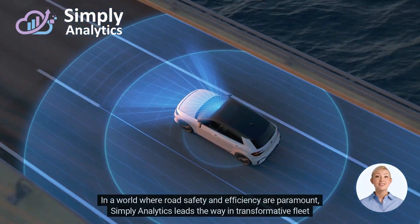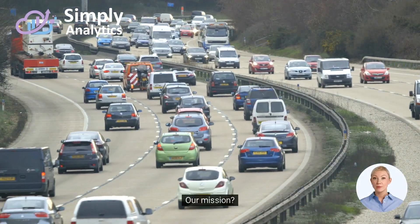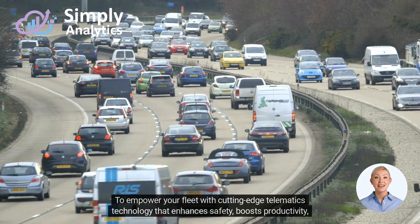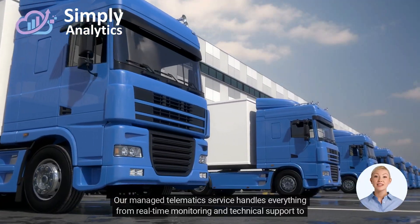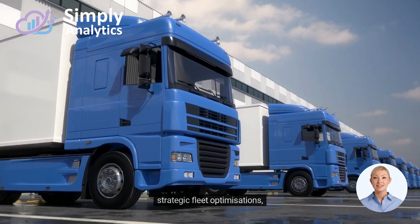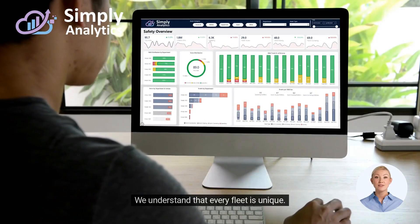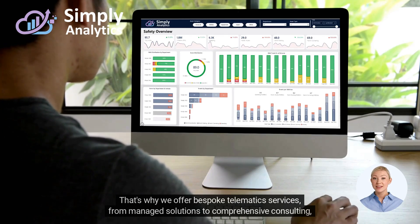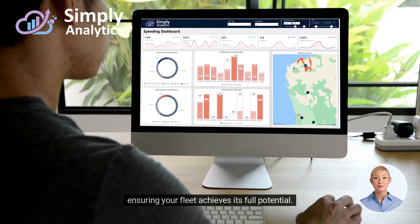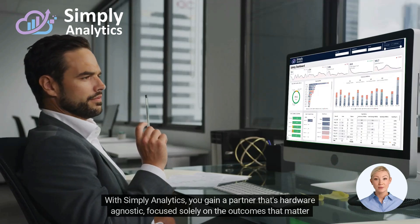Simply Analytics turns your vehicle data into actionable insights. In a world where road safety and efficiency are paramount, Simply Analytics leads the way in transformative fleet management. Our mission is to empower your fleet with cutting-edge telematics technology that enhances safety, boosts productivity, and ensures sustainable operations. Our managed telematics service handles everything from real-time monitoring and technical support to strategic fleet optimizations, making your fleet smarter and more responsive. We understand that every fleet is unique — that's why we offer bespoke telematics services, from managed solutions to comprehensive consulting, ensuring your fleet achieves its full potential.